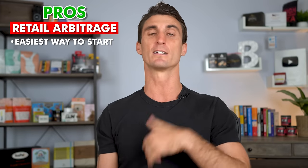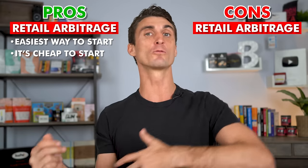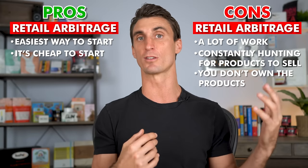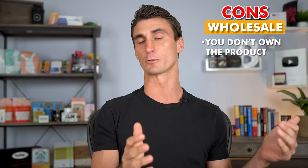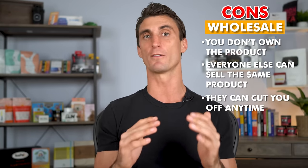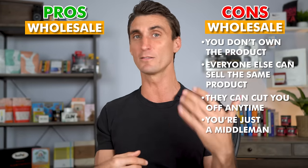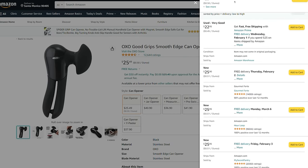Retail arbitrage is the easiest way to start and doesn't take a lot of money, but long-term it's a lot of work — you constantly need to hunt for new products, and you don't own the products so others can sell on the same listing. The same is true for wholesale: you don't own the product or the brand, and the manufacturer can cut you off at any time. With wholesale you're basically just a middleman, and if it's easy for you it's easy for competitors too.